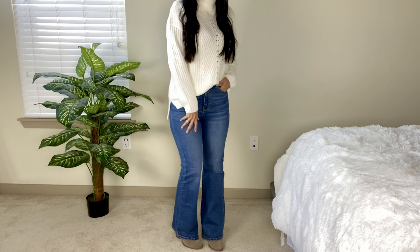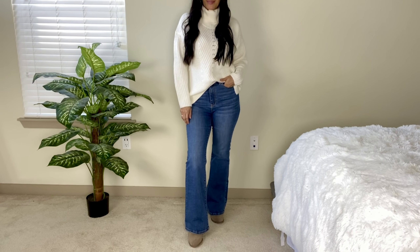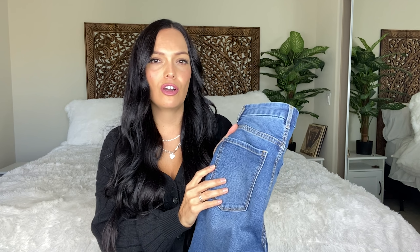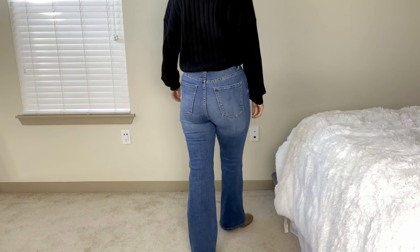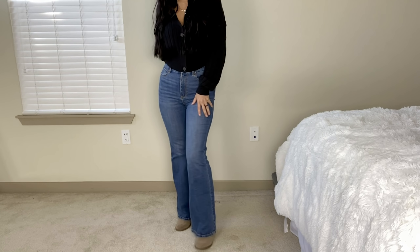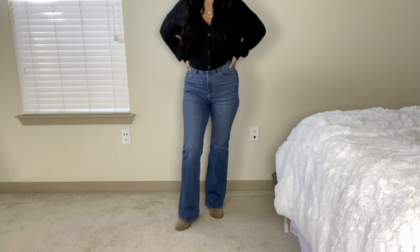Moving on to another item making a huge comeback — the flare or bootcut jean. These are the No Boundaries Super High Rise Curvy Denim Flare at $17.98, and I got a size 7 in the junior's line. When I opened my order I thought they might be too small but they fit perfectly. I don't know if it's because it's considered a curvy jean, but they fit really well and have some stretch to them — not too tight at all.